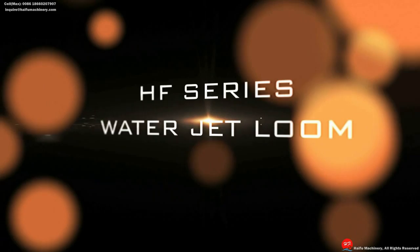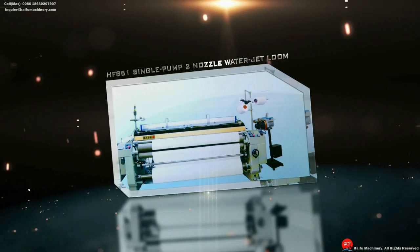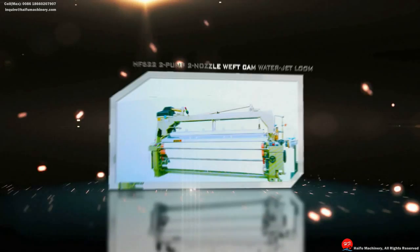Water jet type HF-408 High Density Ultra Fine Heavy Water Jet Loom. HF-851 Single Pump 2 Nozzle Water Jet Loom. HF-H51L High Speed VT Water Jet Loom. HF-622 2 Pump 2 Nozzle Weft Cam VT Water Jet Loom. HF-708 Air Jet Loom.